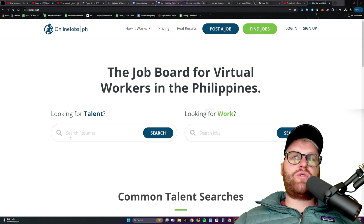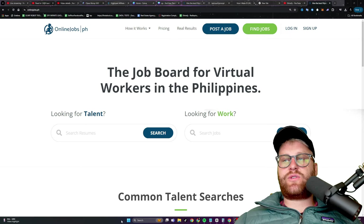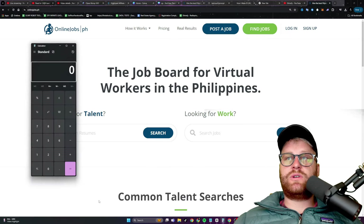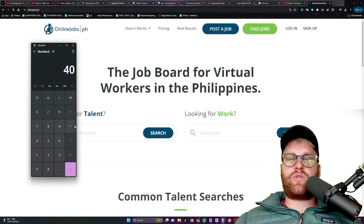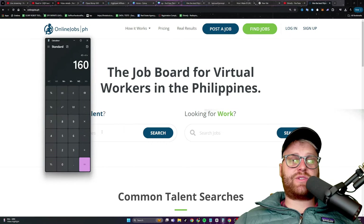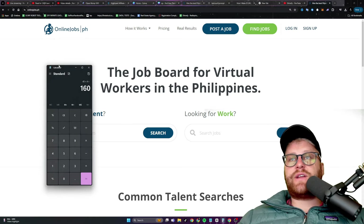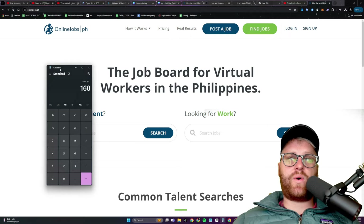If you hire somebody, you don't need to pay that much. You can start out hiring somebody for about $4 an hour and have them do around 40 hours of work for $160. For 40 hours of work, you'd be surprised how much you can get done - emails, all kinds of stuff. You can have them do pretty much anything you want.